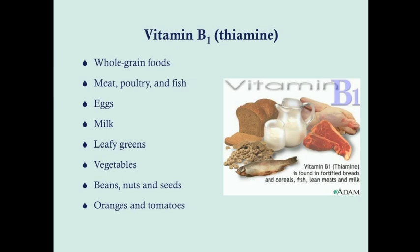We'll start off with thiamin. Thiamin is found in whole grain foods, meat, poultry and fish, eggs, milk, leafy green vegetables, beans, nuts and seeds, oranges and tomatoes. So a diverse amount of foods, which is good, because that means we don't see vitamin deficiency as much as you might see vitamin D deficiency, where it's not commonly found in foods naturally. However, there is one really important patient population where you do see vitamin B deficiency, and that's alcoholics.